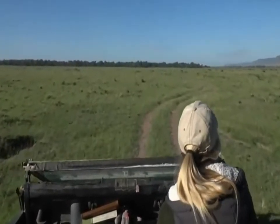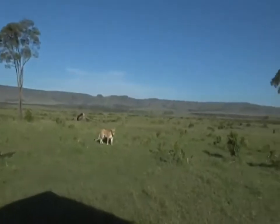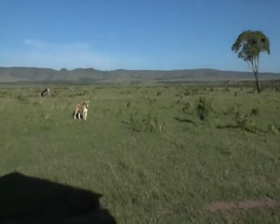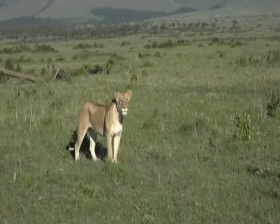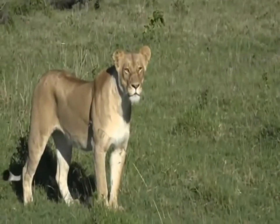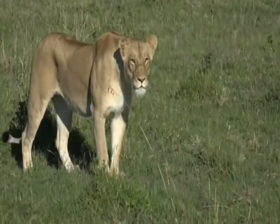This is one of the lionesses that we see on a regular basis within this area. Hello, beautiful girl - she's a stunning cat. I think there are two of them that live around here. They just live on their own, the two of them in the marsh. I've seen them from a hot air balloon, we've seen them a few times, and I think this is one of the lionesses that we were carrying an ostrich egg with Jamie.